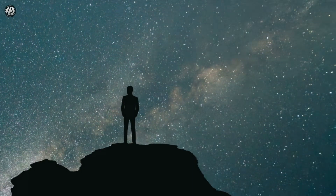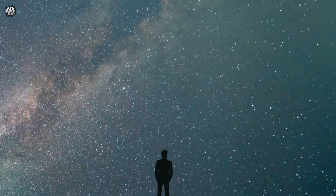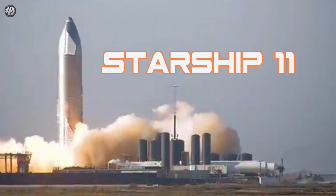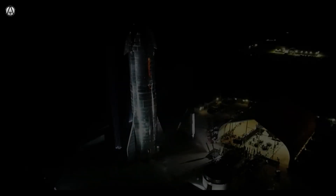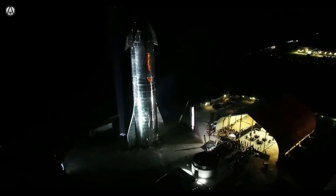As we start this lesson, the global pandemic is still raging, a giant ship blocking the Suez Canal has just been freed, and Starship Serial Number 11 is sitting on the launch platform ready to go. It amazes me that it was less than two years ago when SpaceX decided on this basic design using stainless steel.